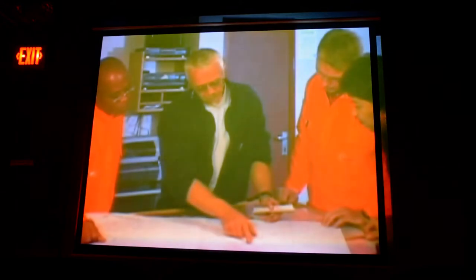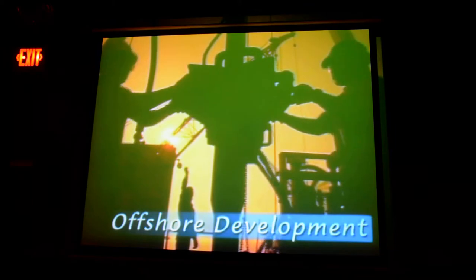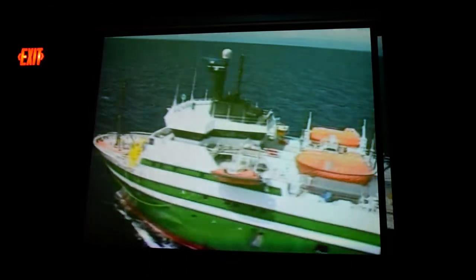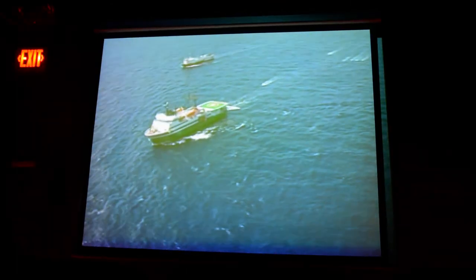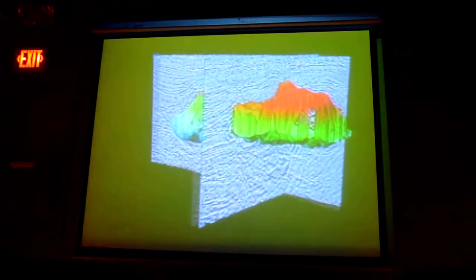The development of an offshore field is a complex activity employing thousands of highly skilled workers using space-age technology. First, seismic maps are made of the Earth's structure to a depth of several miles. To do this offshore, data are gathered by specially constructed vessels packed with sophisticated computer equipment and towing long lines containing listening devices called hydrophones. These detect echoes of seismic signals bounced off subsurface strata, allowing geophysicists to create maps showing the locations of promising formations which could contain oil or gas.